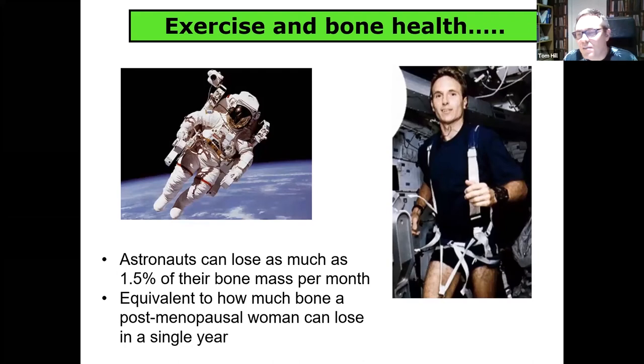A lot of the early evidence for a role of exercise in bone comes from, believe it or not, astronauts. In the 50s and 60s during the space age, astronauts were coming back after space missions losing a lot of their bone mass, because of the lack of gravitational force on the skeleton. It's remarkable that an astronaut can lose the same amount of bone as a postmenopausal woman in one year after a single space flight.